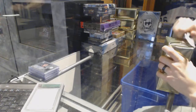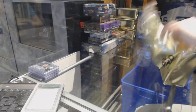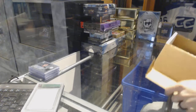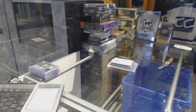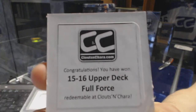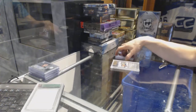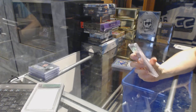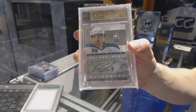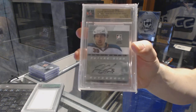And gold box number three, the third bonus box is 15-16 Upper Deck Full Force. We've got an 11-12 In The Game Ultimate 11th Autos Future Star Auto silver, numbered 15 of 30 for the San Jose Sharks, Logan Couture.